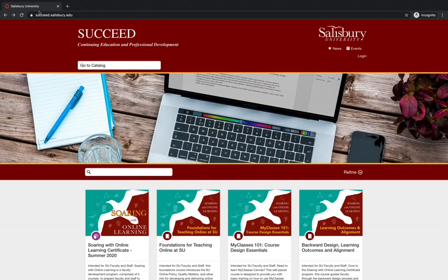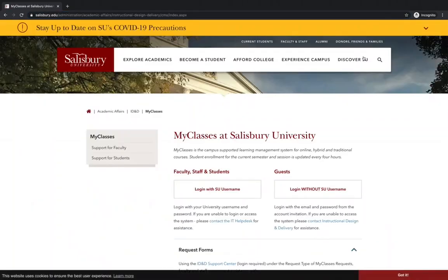The best way to sign up for a professional development program or course is to go to succeed.salisbury.edu. Then in the top right corner, click Login. You will be directed to the My Classes login page. Log in with your SU username and password.